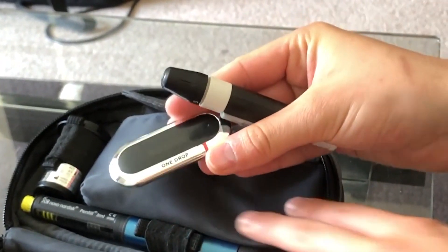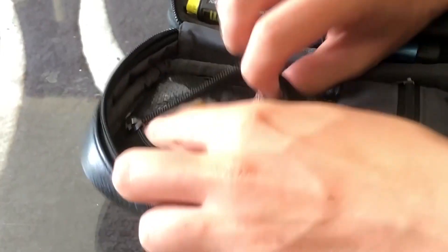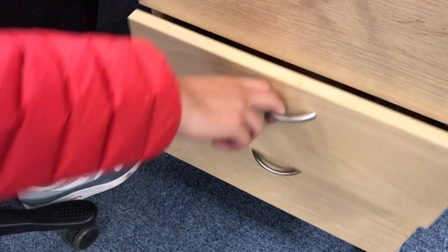A blood glucose tester, test strips, a finger pricker, spare lancets, an insulin pen, needle tips, and hypo snacks. And if you use an insulin pump — which I do now — that list is considerably longer. And the forgetful Jamie Lowe is expected to remember all of that and keep all supplies stocked and healthy. A recipe for disaster, right? Correct.